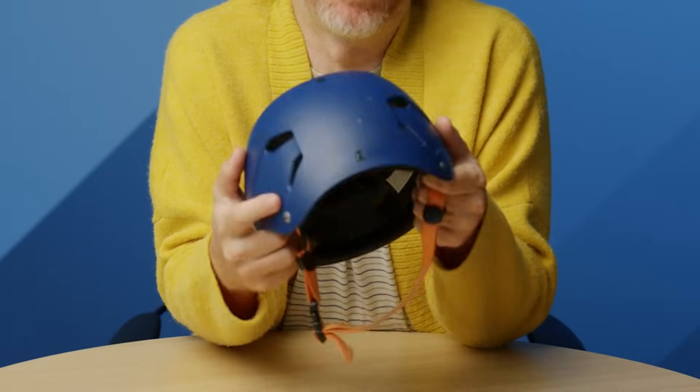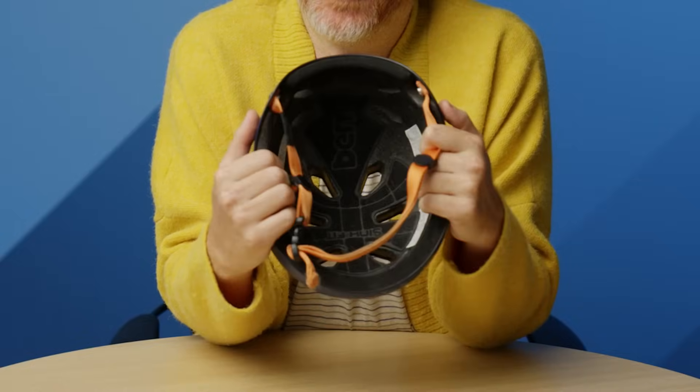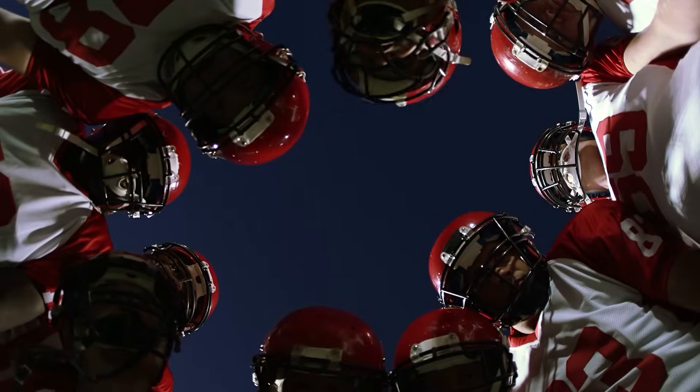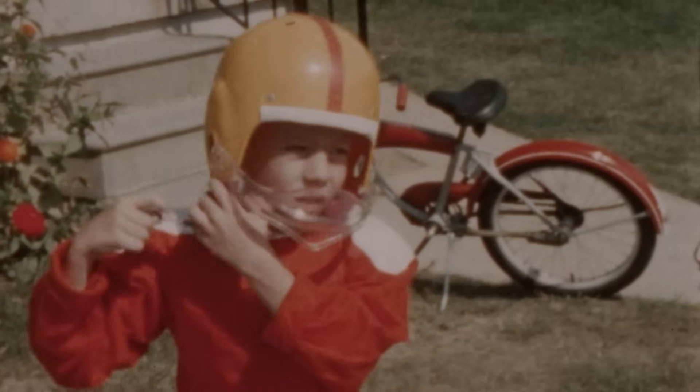This is my helmet I use for biking around the neighborhood. As you can see, it has a hard outer shell with some foam padding on the inside. Helmets come in all kinds of shapes and sizes, but the basic design hasn't changed much in the past few decades.